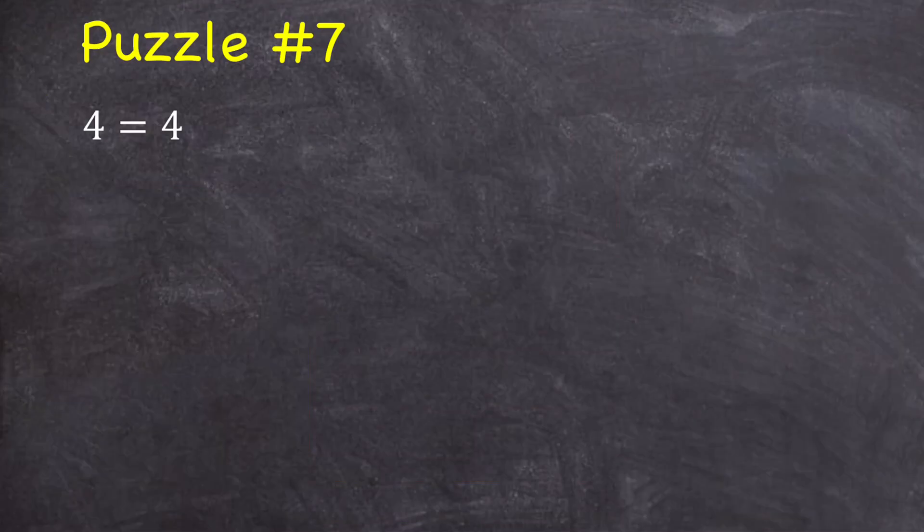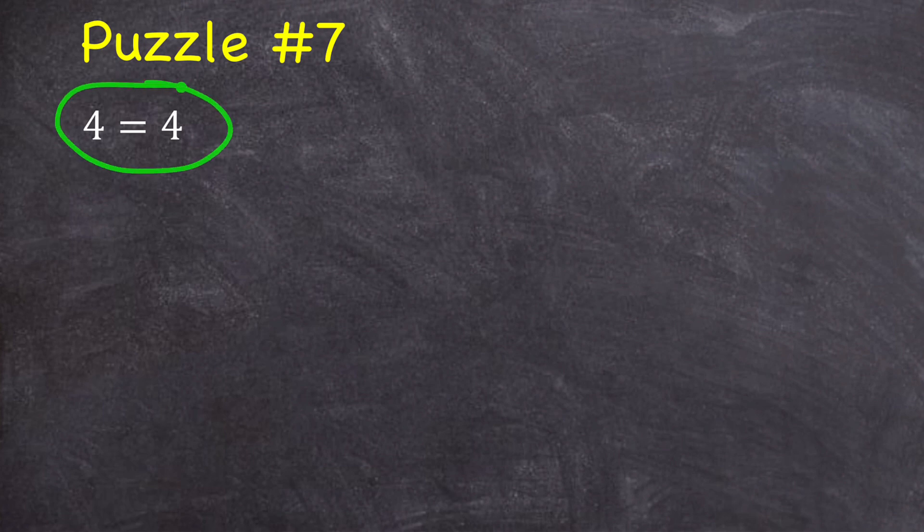Puzzle number seven: it starts off with the basic fact that four is equal to four. And if four equals four, then of course five is equal to — if you were to guess five, you'd be wrong — five is actually equal to four. And four is equal to four. Let me give you what all of the numbers up to 10 are equal to, and then I'll challenge you at the end.